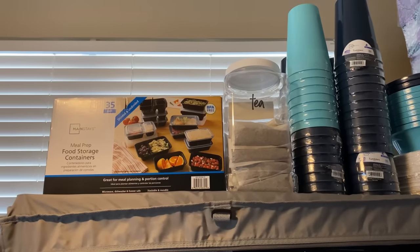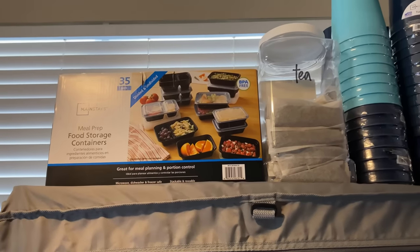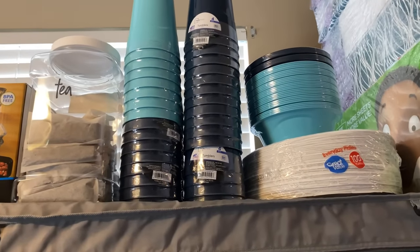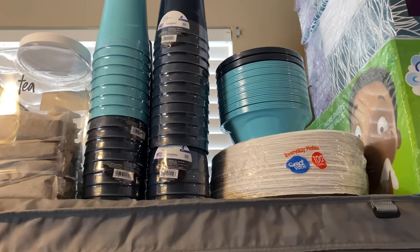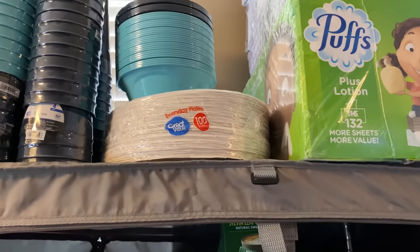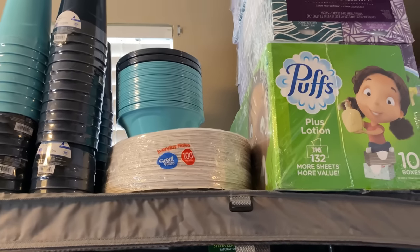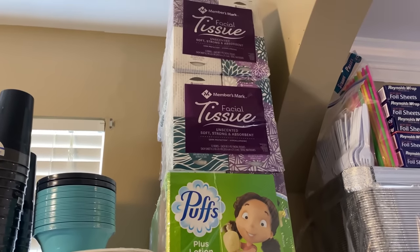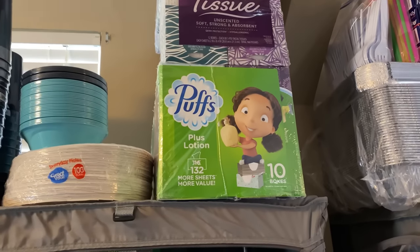At the very top of the shelf I just have a couple of different things — it's kind of like another storage area. I have my food prep storage containers, sweet tea packets, cups that I found on clearance at Walmart for about 25 cents per pack, bowls, and paper plates — in my household we use paper plates. I need to actually stock up on more because we've gone through my stack. Up here at the very top are facial tissue boxes, both from Sam's.